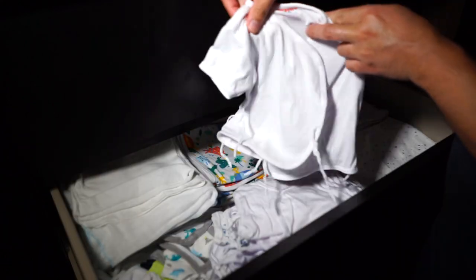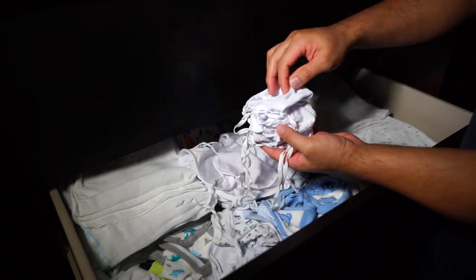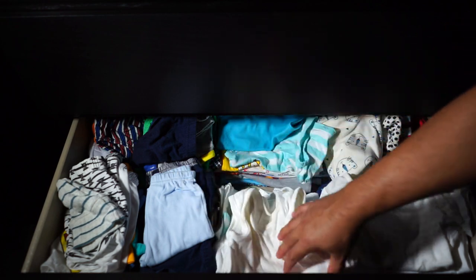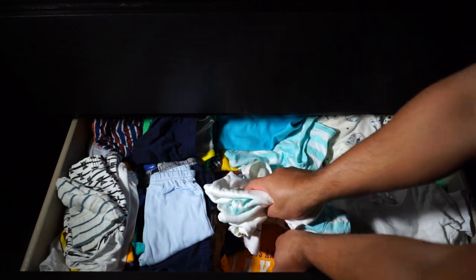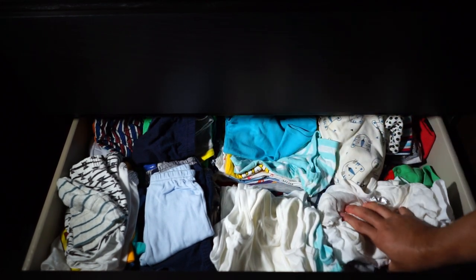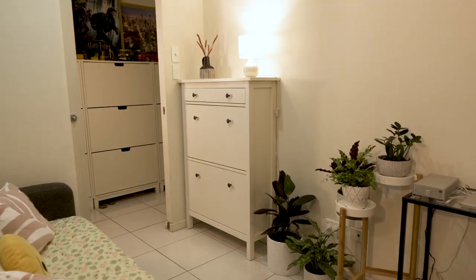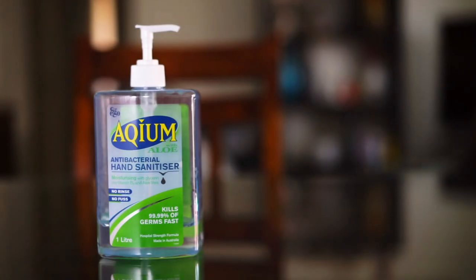For the baby clothes, we bought only a few. Most of what we got were hand-me-downs from our friends, but they are still in really good condition. They said their mistake was buying many clothes for their first baby, and the baby grew up real quick so most were used only a few times. They gave it all to us. We also got a night light — just an ordinary lamp.